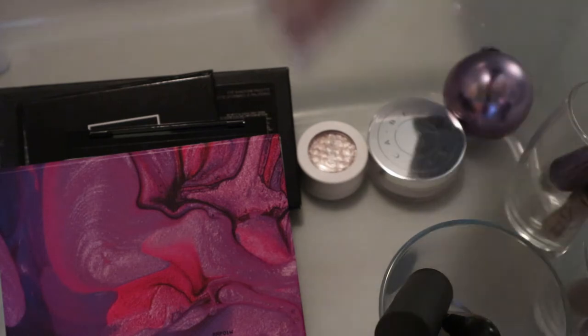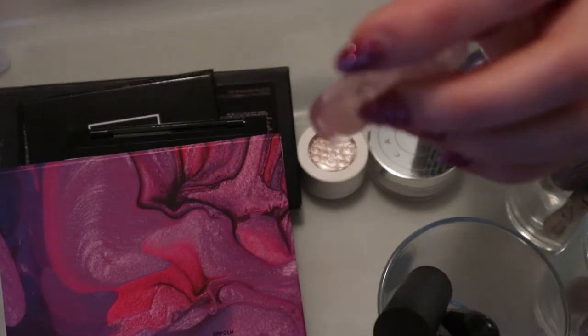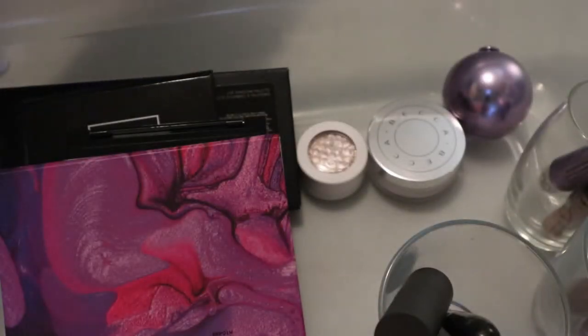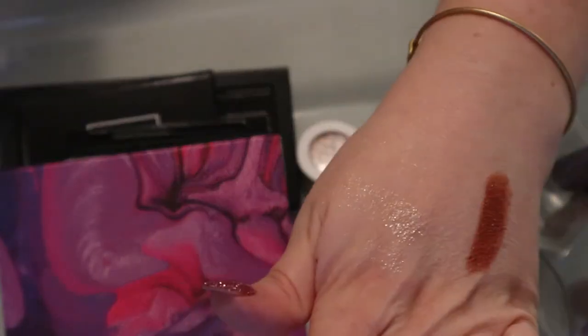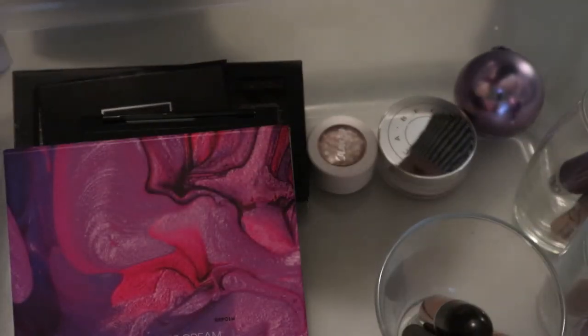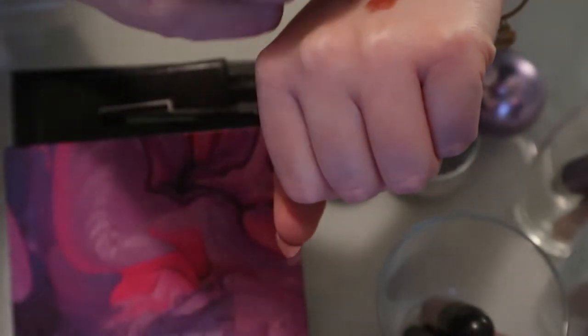I wore the Ginger Snap the other day and liked it so I can put that back. I have this little Tower 28 clear gloss called Chill - this doesn't need to be in here, it's a clear gloss and I actually really like that formula anyway. And I did get a new one to try. This is the Bite Beauty Multi Stick in Biscotti - that looks really nice too. I don't think I've used this recently.